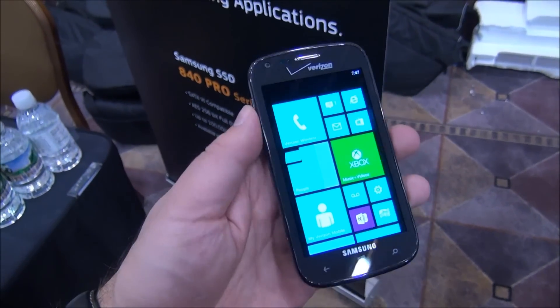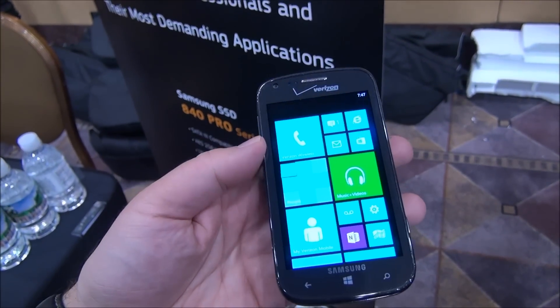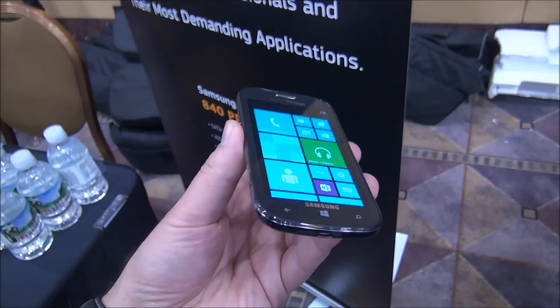Hey folks, Dan Rubino here with Windows Phone Central. Check it out. We're looking at the Samsung Ativ Odyssey coming to Verizon. It is a 4-inch device, 480 by 800, entry-level.